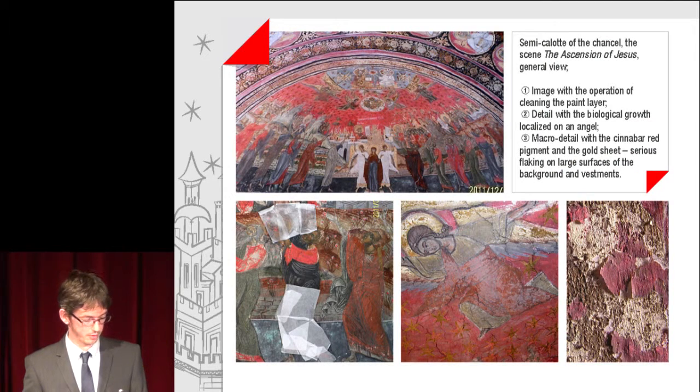Semi-colour of the chancel: the scene of the Ascension of Jesus — general view with the operation of cleaning the paint layer. A detail with biological growth localized on an angel, and a micro detail with the cinnabar red pigment and the gold sheet. Serious flaking on large surfaces of the background and vestments is visible.